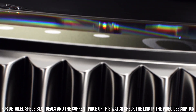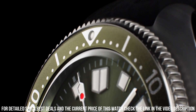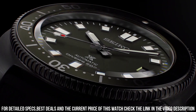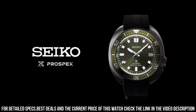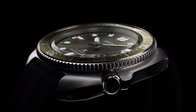Case size: thickness 13.2 mm, diameter 42.7 mm, length 46.6 mm. Other specifications: screw case back, screw-down crown, 3-fold clasp with secure lock, unidirectional rotating bezel, 24 jewels, date display, stop second hand function.